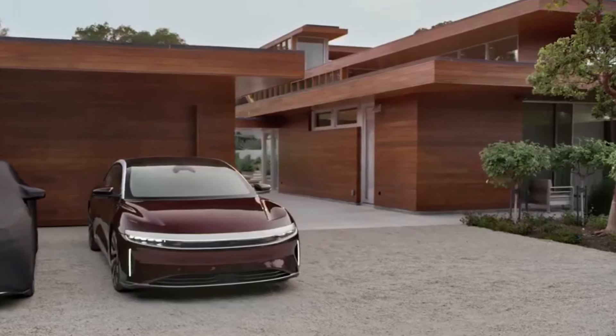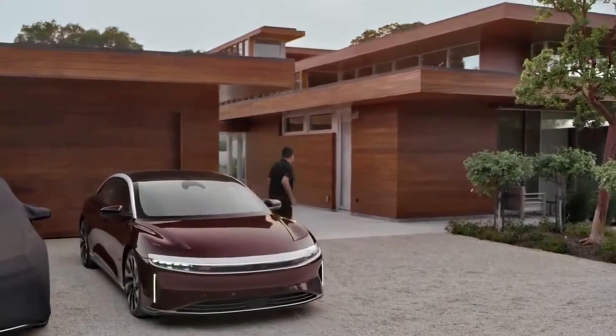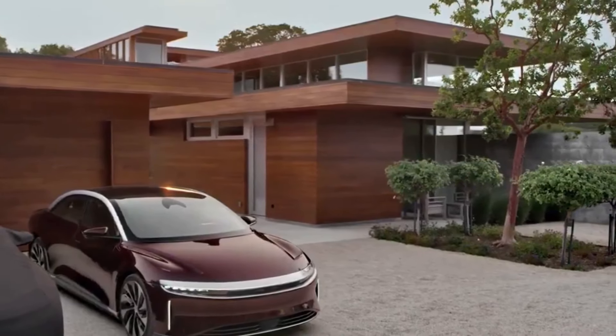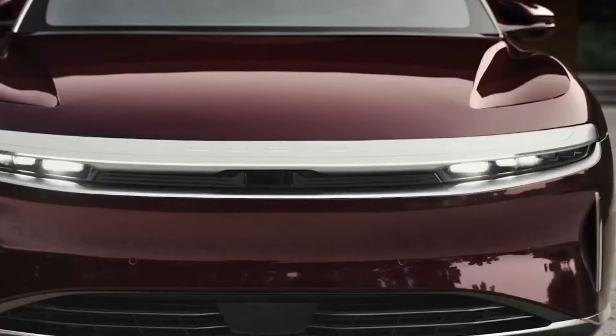To truly understand the power of DreamDrive, you have to experience it for yourself. As the smoothest, most intuitive, and most stunningly beautiful ADAS system out there, it's only fitting to call it DreamDrive — to complement your dream car.